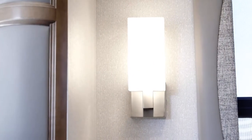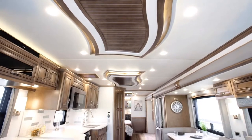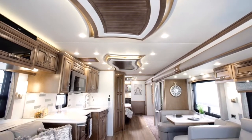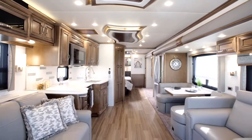For added style, the Country Star features designer wall sconces, hardwood slide-out fascia, and a designer feature ceiling. Grouted vinyl tile flooring in the kitchen, bathroom, and living area comes standard, or you may select optional vinyl plank flooring, shown here.